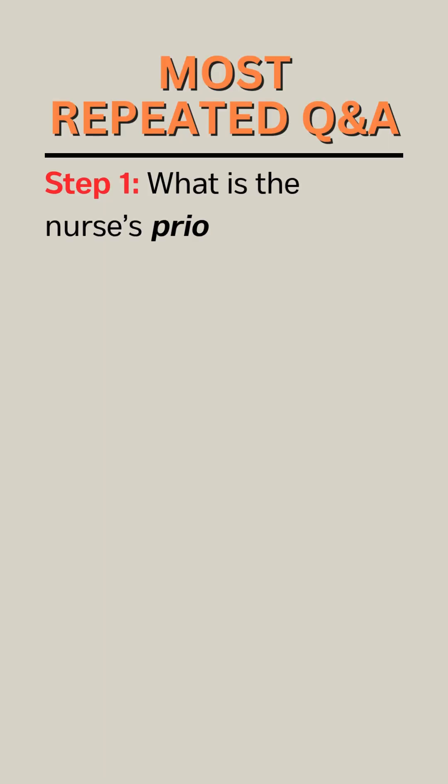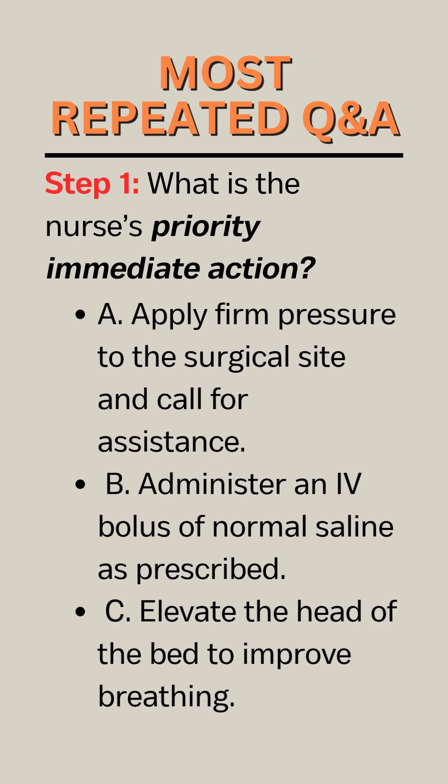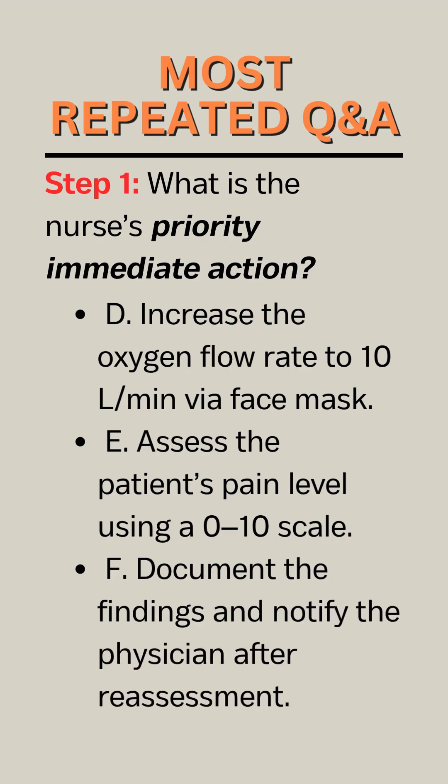Step 1. What is the nurse's priority immediate action? A. Apply firm pressure to the surgical site and call for assistance. B. Administer an IV bolus of normal saline as prescribed. C. Elevate the head of the bed to improve breathing. D. Increase the oxygen flow rate to 10 liters per min via face mask. E. Assess the patient's pain level using a 0 to 10 scale. F. Document the findings and notify the physician after reassessment.